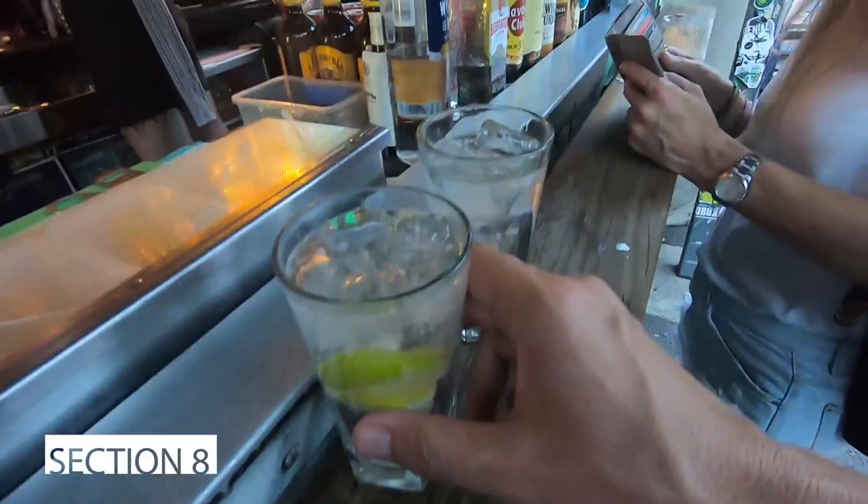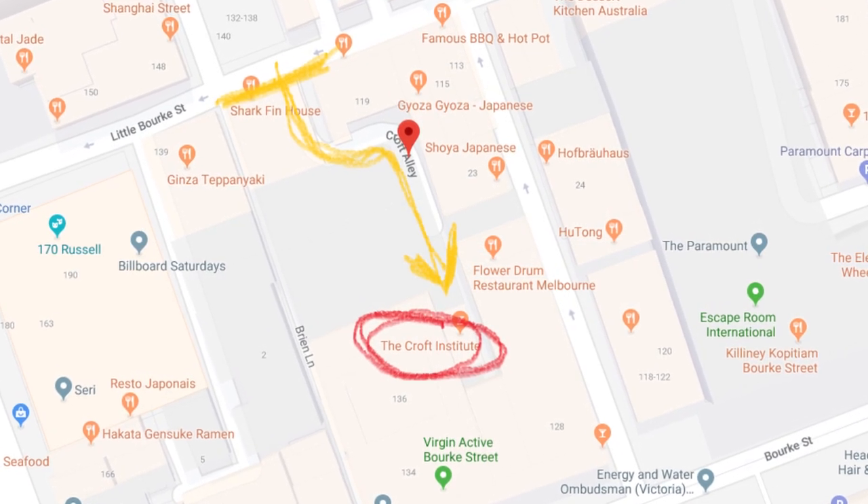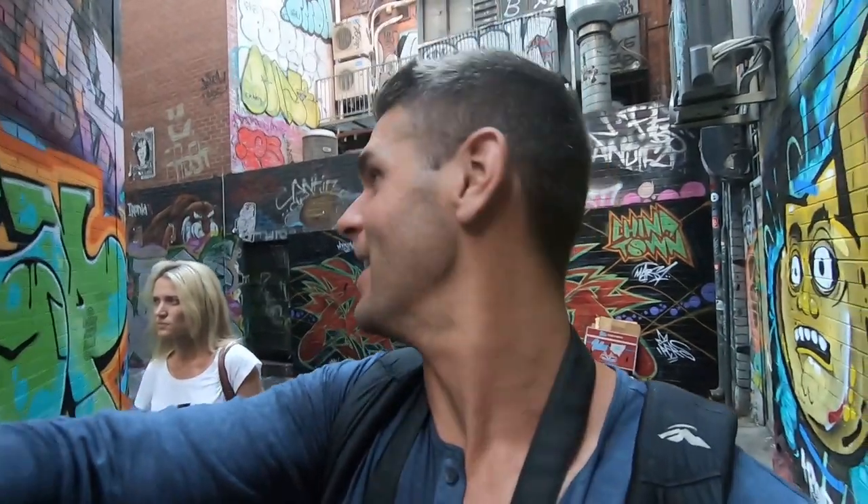The last laneway for the day - Tattersall's Lane. I want to show Rob another little laneway across here that we used to go clubbing down. It's called Croft Institute on Croft Lane. We're going to Croft Institute - not for drinks because it's Monday night and the wrong time - but if you're here on a Friday or Saturday night in Melbourne, this is how you find it. It's literally a zigzag of a laneway with graffiti on it, and Croft Institute is all the way down the laneway - you turn right.